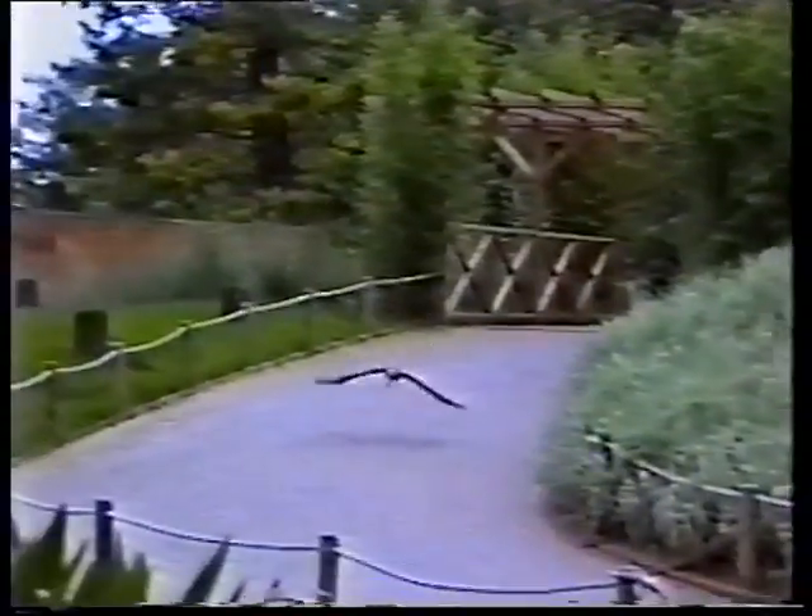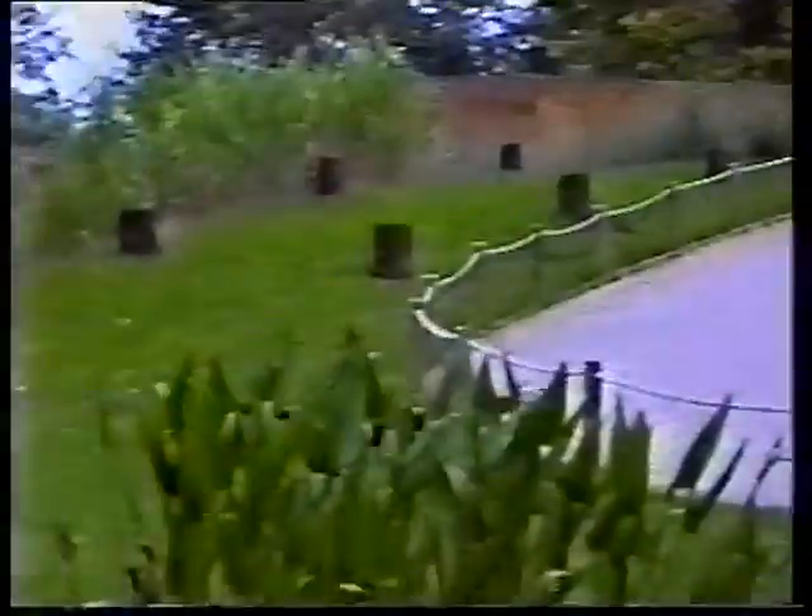Regardez bien dans cette direction, vous allez le voir apparaître. Le voici, c'est le gymnogène.